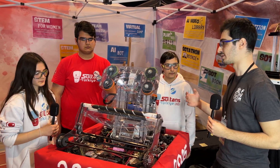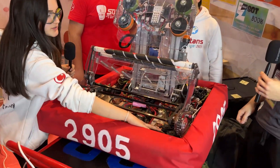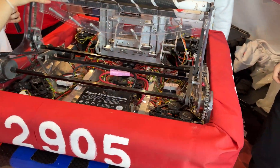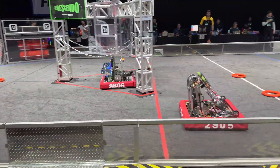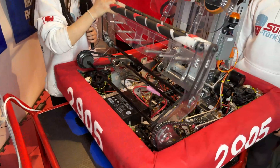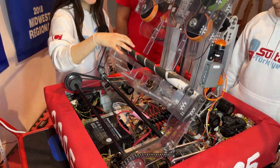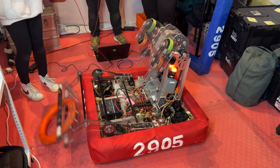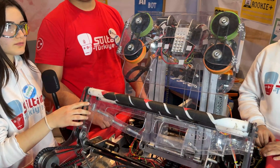Yağmur, can you talk about your drivetrain and chassis? Yes, definitely. We have a swerve drive because it's essential — we wanted to use the swerve drive. We have an intake system that takes the note over the bumpers and feeds our shooter. We have these spaces to limit the movement of our robot to keep it in its place.